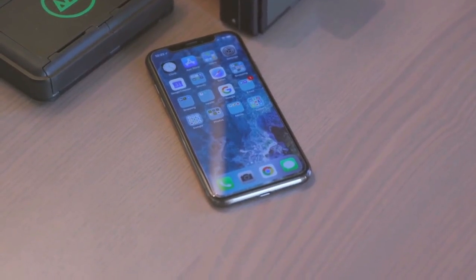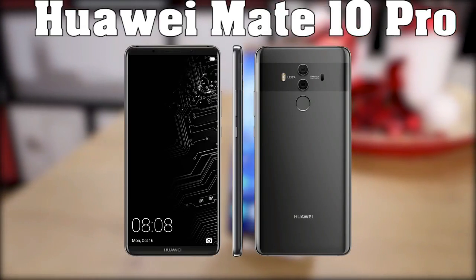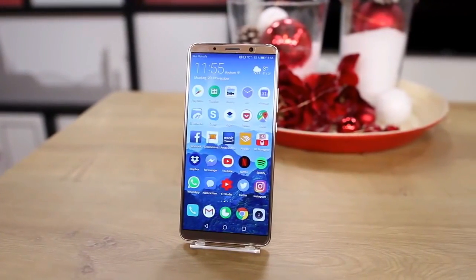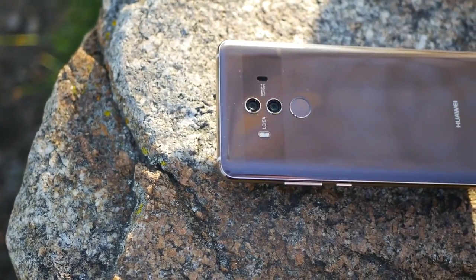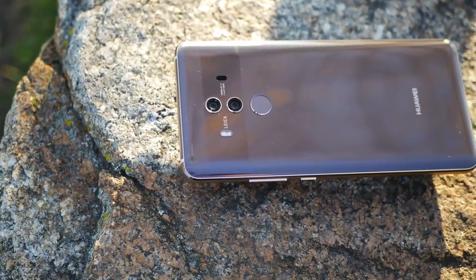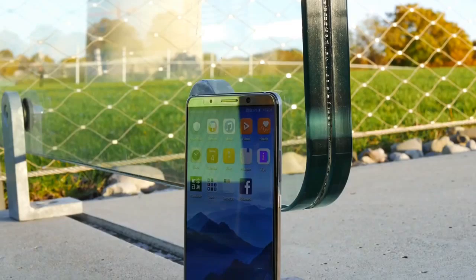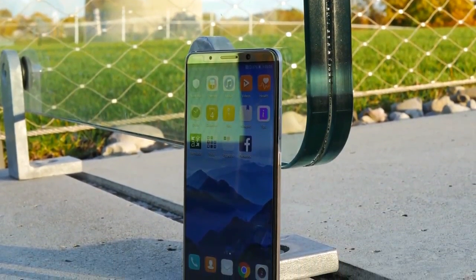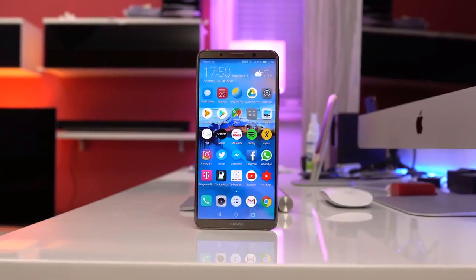Next up is the Huawei Mate 10 Pro, an advanced top-notch smartphone that has been offering good competition to other flagship phones this year. It has an excellent design, a powerful battery, and a pretty perfect camera. The Mate 10 Pro has a premium bezel-less design with a glass and metal body that looks very classy. It uses OLED technology for the display with an 18:9 aspect ratio, similar to the iPhone X and Google Pixel 2.